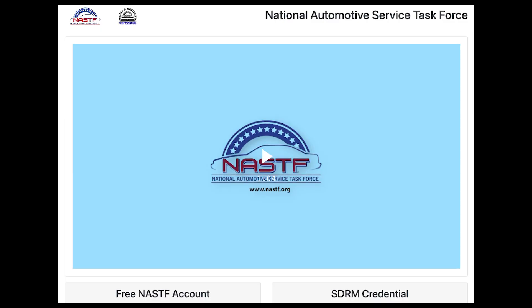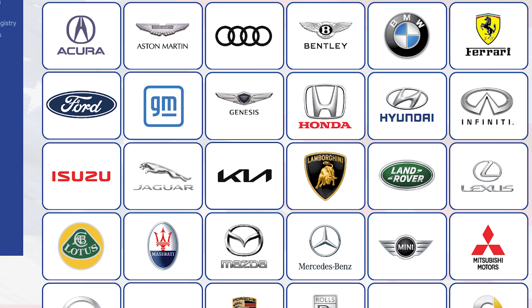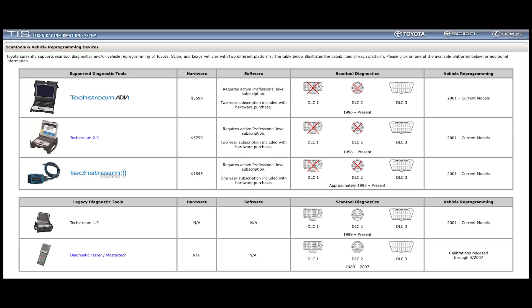Programming is a learned skill, and I encourage you to get formal training in the process before you take this on. You can start by visiting the National Automotive Service Task Force website at www.nastf.org. There you'll find links to the various OE service sites and helpful information on obtaining your VSP registration.